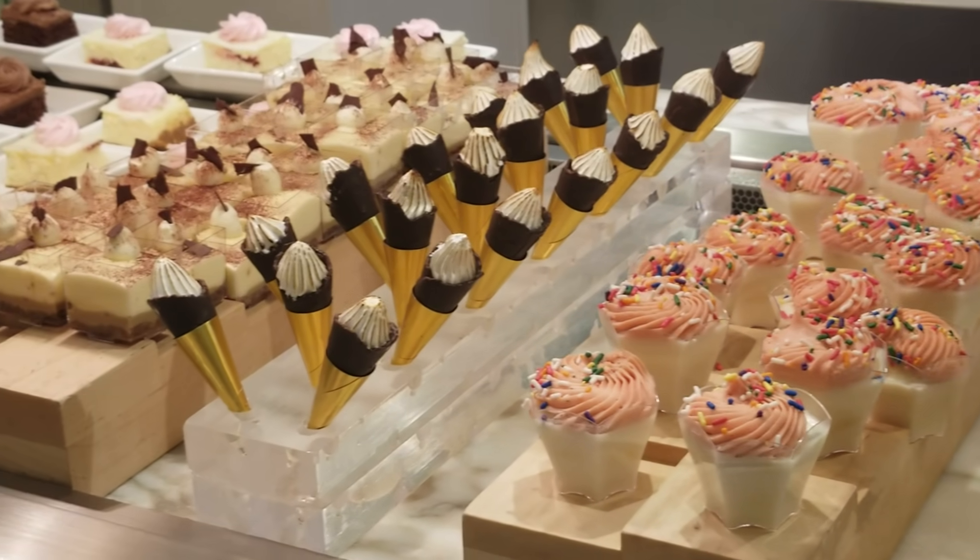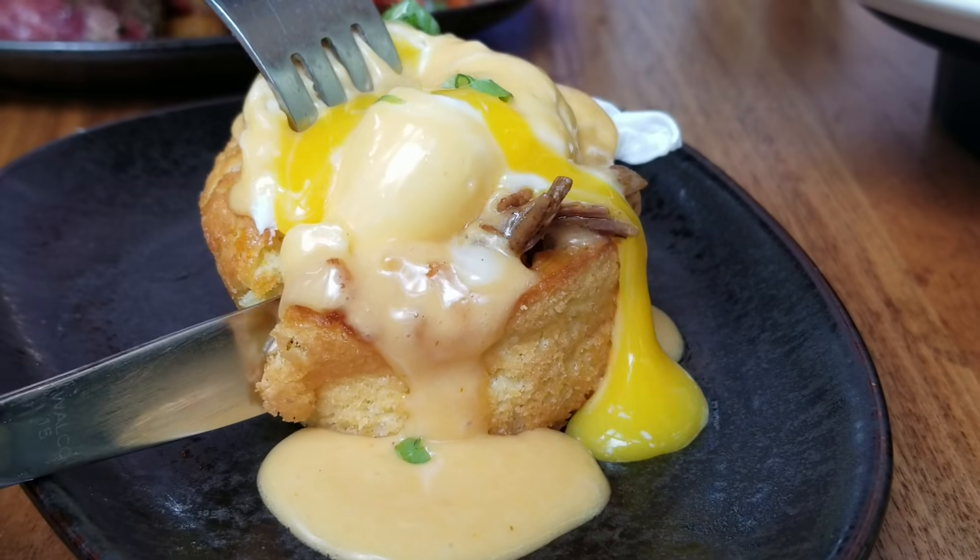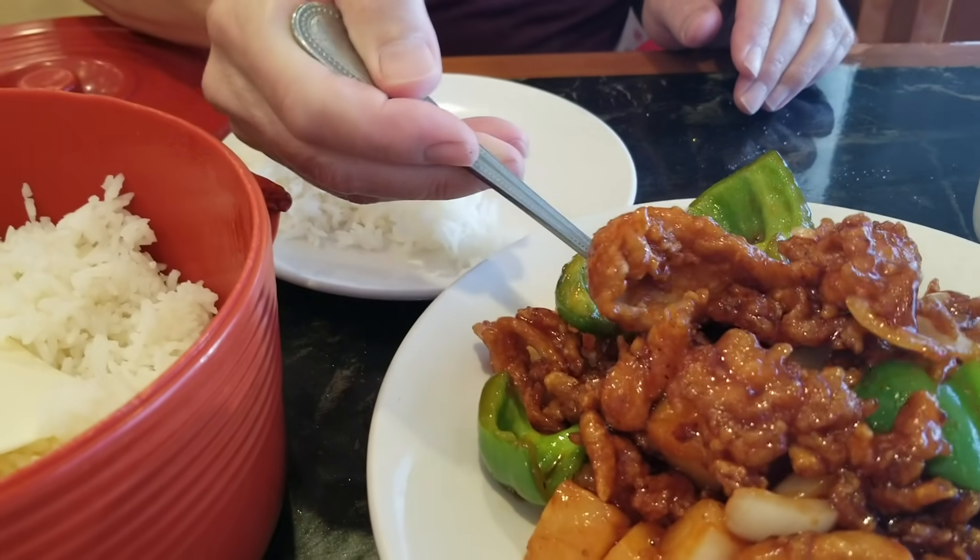Stay tuned to the end as we have a little secret to save you some money. Welcome to Let's Eat Vegas, a guide to Las Vegas restaurants, buffets, and other eating establishments showing you the good, the bad, and the delicious.